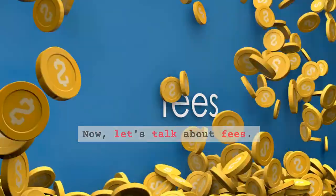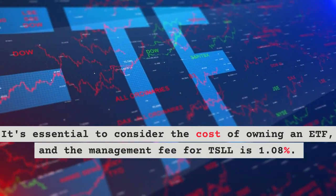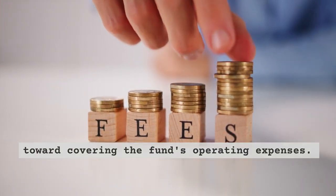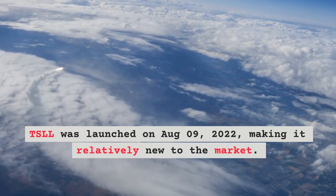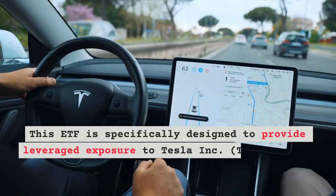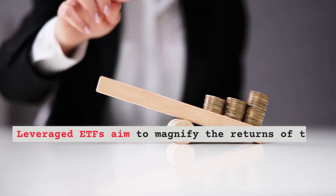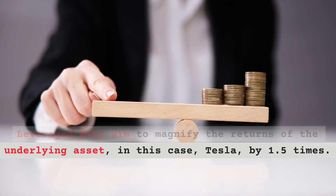Now, let's talk about fees. It's essential to consider the cost of owning an ETF, and the management fee for TSLL is 1.08%. This fee is a percentage of your investment and goes toward covering the fund's operating expenses. TSLL was launched on August 9, 2022, making it relatively new to the market. This ETF is specifically designed to provide leveraged exposure to Tesla Inc. TSLA stock, aiming to magnify the returns of the underlying asset by 1.5 times.